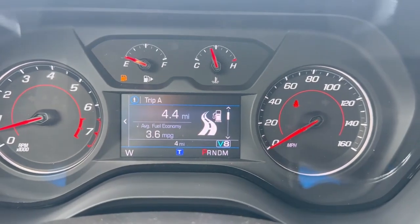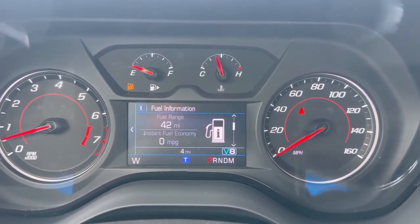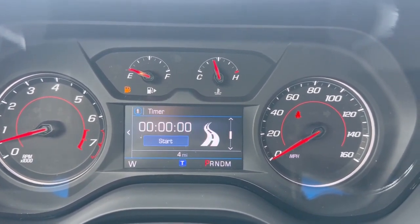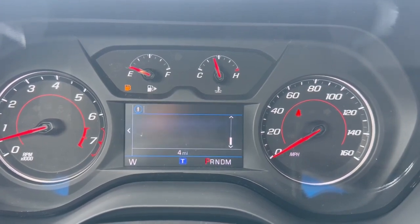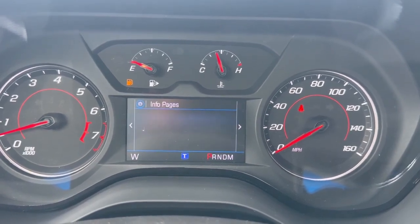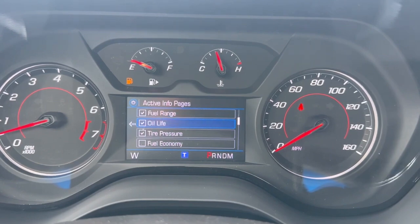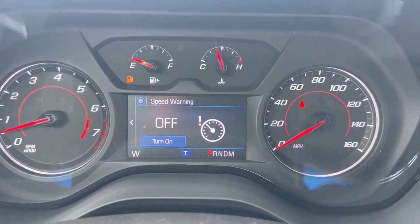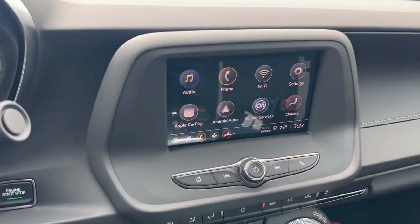On the instrument cluster screen you have speed, trip A and B, fuel range, oil life, tire pressure, average speed, timer, battery voltage, coolant temperature, oil temperature, oil pressure, transmission fluid, and a blank page. You also have options to customize which pages to show or hide, as well as a speed warning setting.